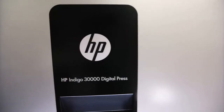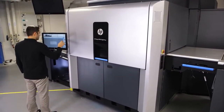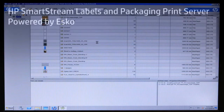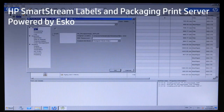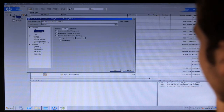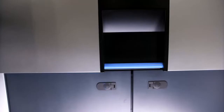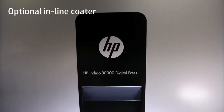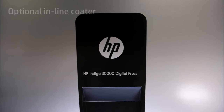The HP Indigo 30,000 digital press is more than a press — it's a full production solution. A robust digital front end powered by ESCO will offer advanced pre-press tools for efficient printing of folding cartons and accurate color matching from any technology. An optional in-line coater will be available that is suitable for both UV and water-based varnishes.